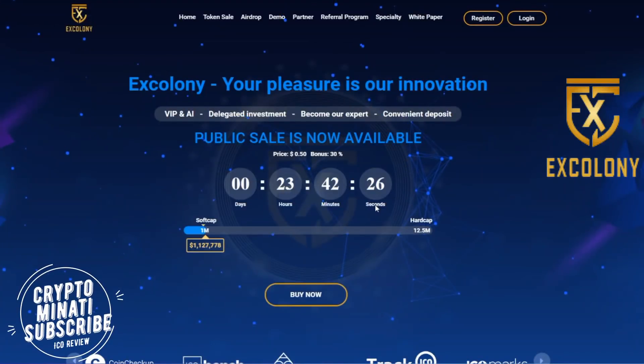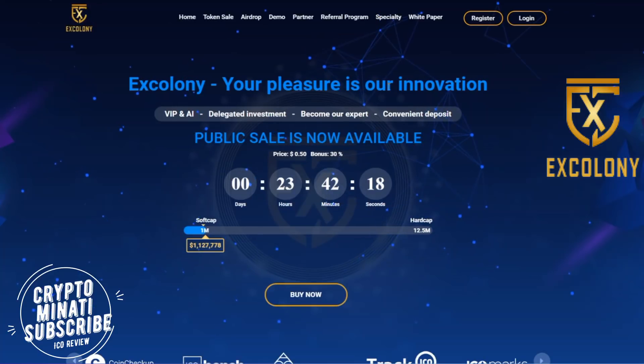Hello, cryptocurrency rockstars, welcome back to another video. Please subscribe to my channel, Crypto Manati. Today we discuss another ICO called X Colony. Their tagline is 'your pleasure is our innovation,' and their main feature is VIP and AI delegated investment.